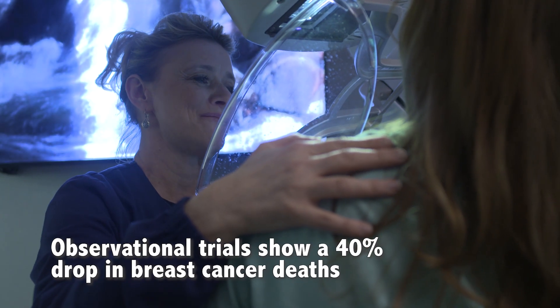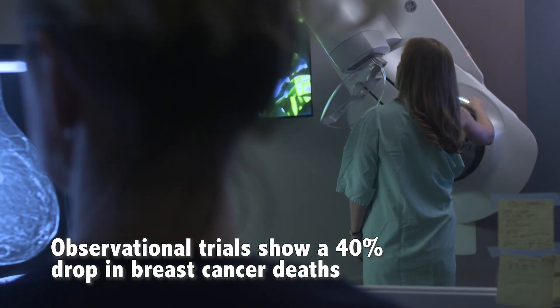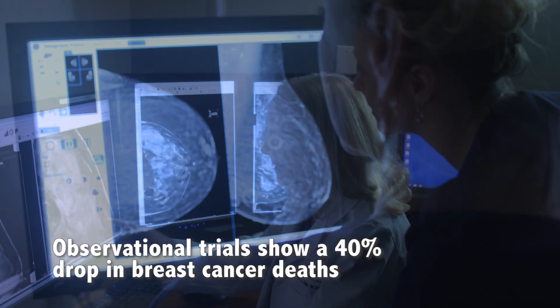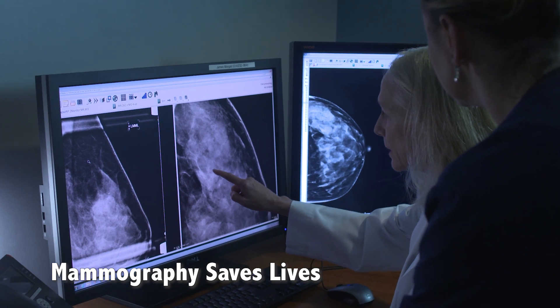RCTs underestimated the benefits of screening but still showed a significant breast cancer death reduction of more than 20%. Observational trials, which include many more millions of women than RCTs across multiple countries, show a 40% drop in breast cancer deaths with screening. Mammography is a proven lifesaver and should be a priority for healthcare professionals. Starting at age 40 saves the most lives, and annual screening is most effective.